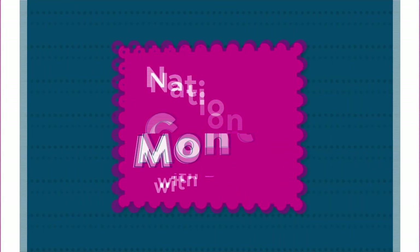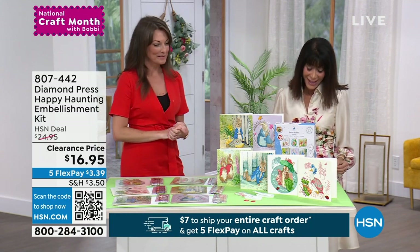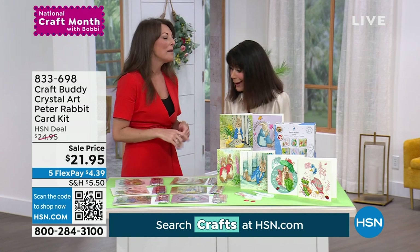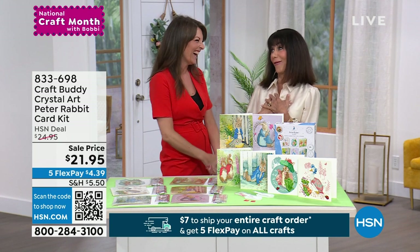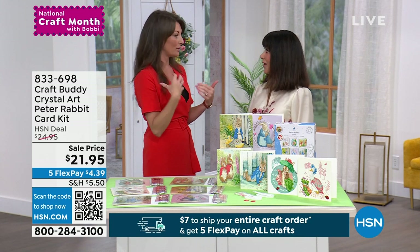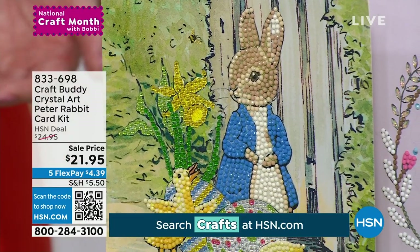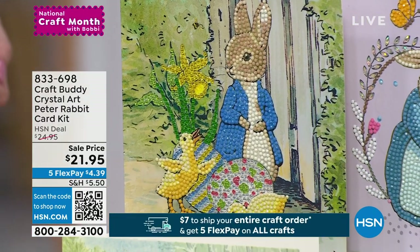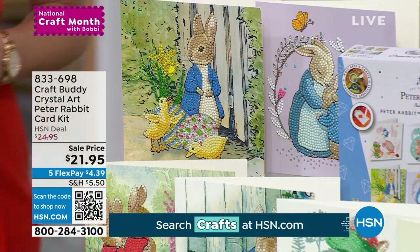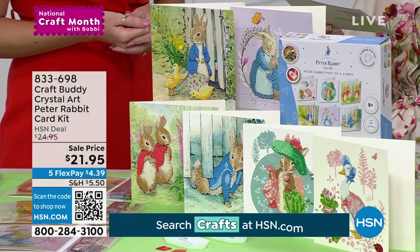Sarah's back! Let's take a look at the next item — this is Peter Rabbit. My favorite books ever. It's so generational — my mom still has the books I had as a child, and she reads them to my nieces and nephews now. You still see it in stores; it's a licensed product. It's Craft Buddy Crystal Art again. This is another new markdown of $21.95.